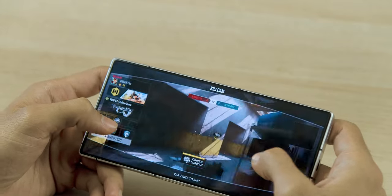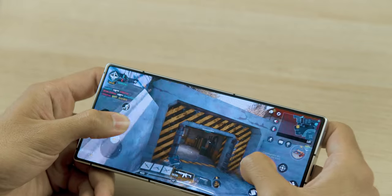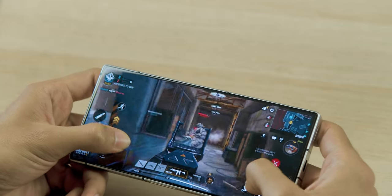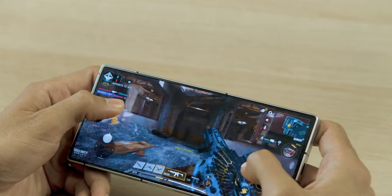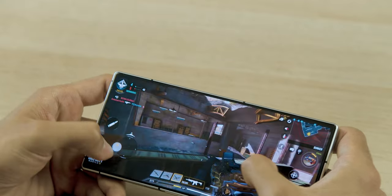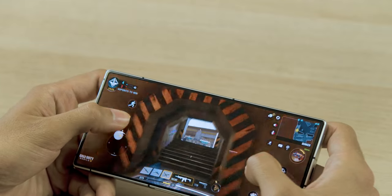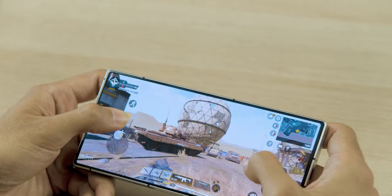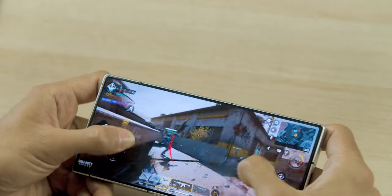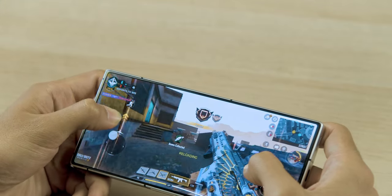I kind of expected the operating system to be somewhat deviated from stock Android in 2023, but it wasn't a bad software experience by any means. There are just so many gaming-related things you can change about this phone. It's a really refreshing and fun experience for the geek in me, because I am a pretty heavy gamer — so I enjoy that aspect of this phone a lot.